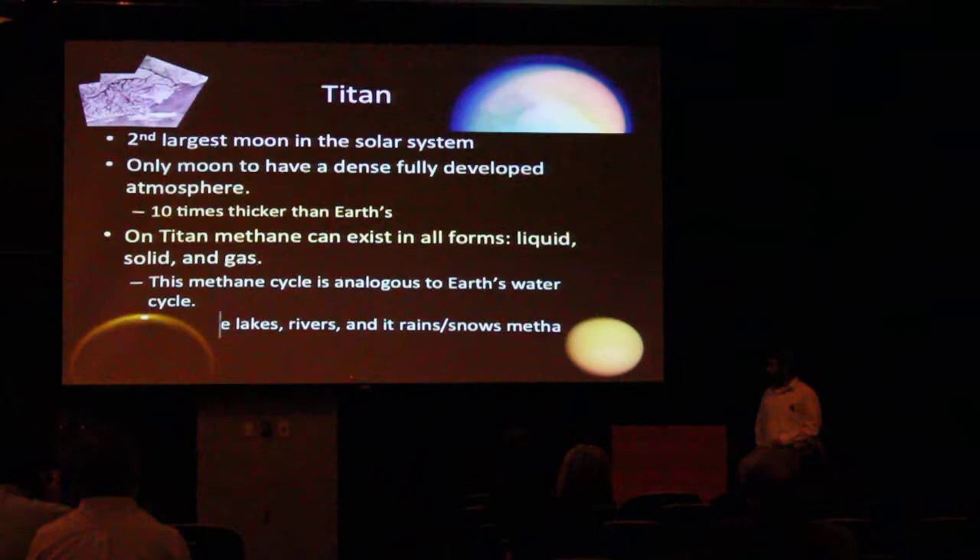Another interesting thing about Titan is it has a methane cycle that's very similar to Earth's water cycle, where methane can be in all forms — essentially there are lakes, there are rivers, it can snow, it can rain. So it's kind of like water on Earth. It's the only other body that we know of that has that characteristic.